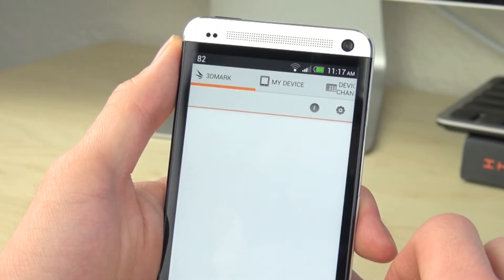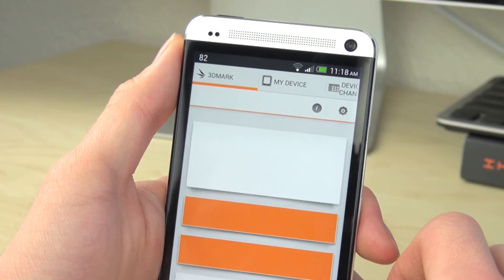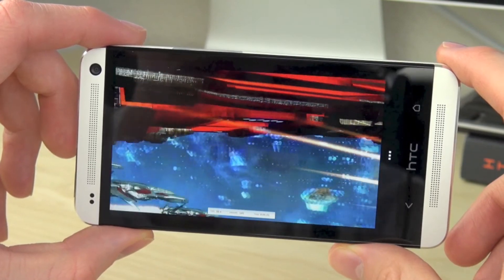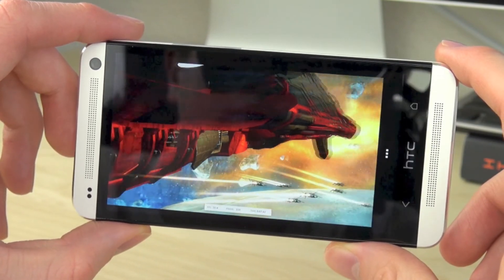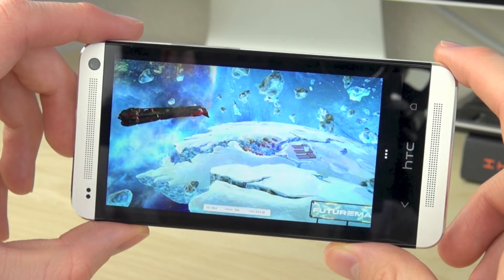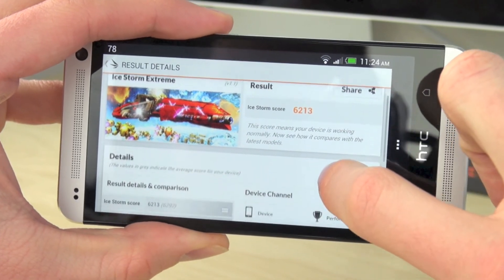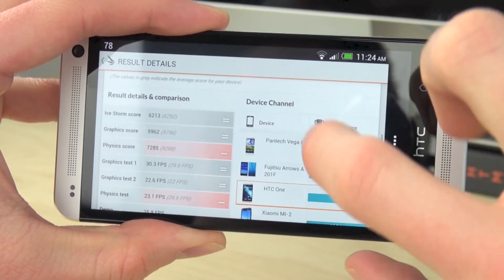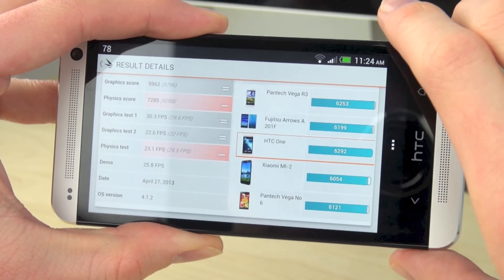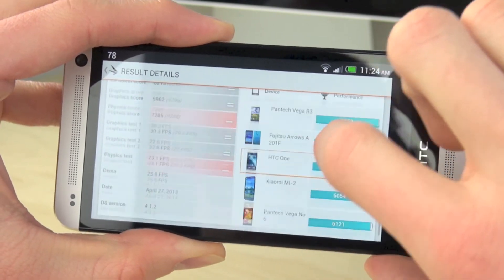Moving on to the next benchmarking application, this is called 3D Mark. This is going to benchmark all the 3D things on the phone and we did run the extreme version of this to make sure we're getting the best possible benchmark. The final score we got was a pretty respectable 6,013. Scrolling down to see comparisons with other phones and devices, you can tell it's right in the middle, which is a pretty good score from the HTC One.